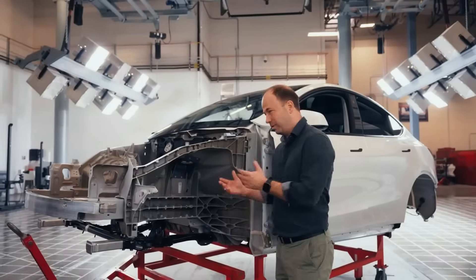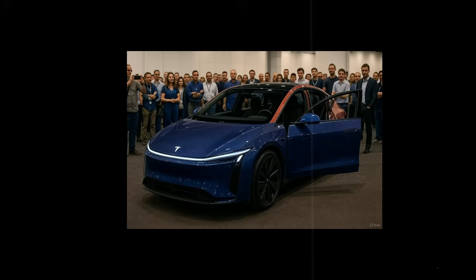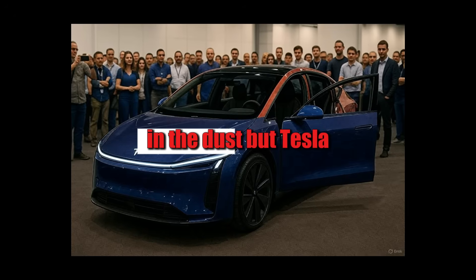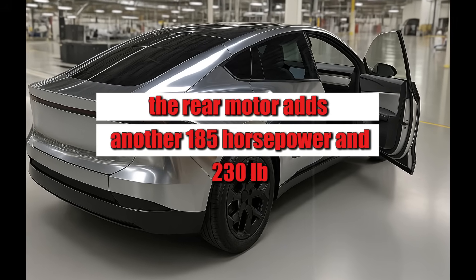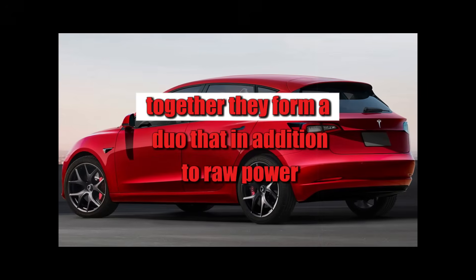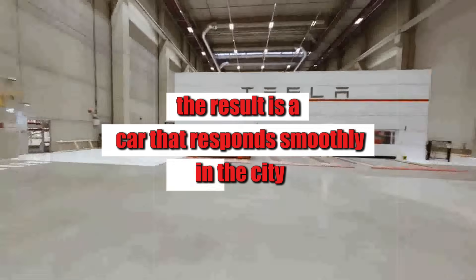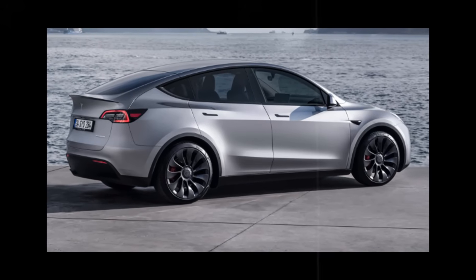The front motor alone delivers 155 horsepower and 210 lb-ft of torque — enough to leave many mid-range cars in the dust. But Tesla didn't stop there. The rear motor adds another 185 horsepower and 230 lb-ft of torque. Together they form a duo that offers intelligent power distribution, resulting in a car that responds smoothly in the city and with controlled fury on the highway.